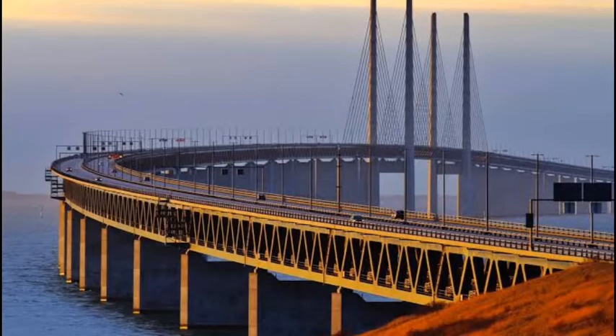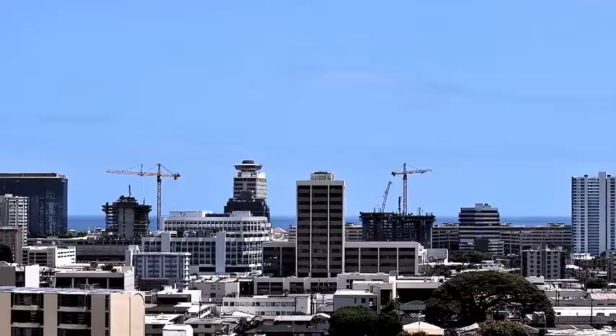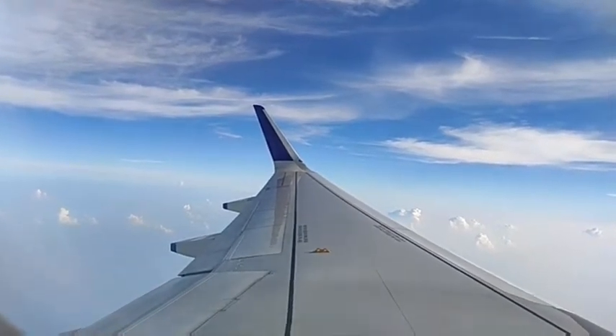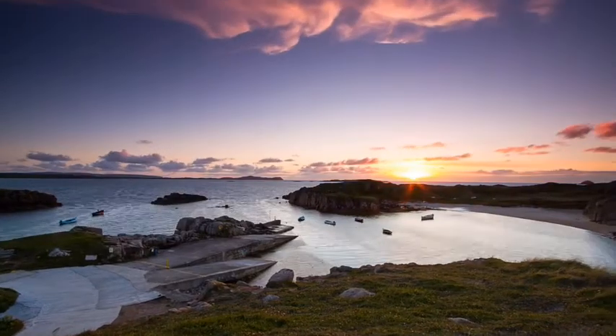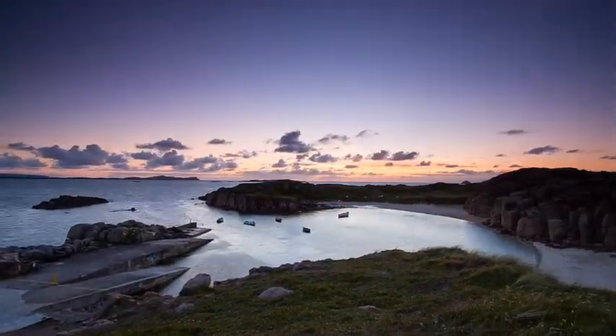The Øresund Bridge was designed by the Danish engineering firm COWI. The justification for the additional expenditure and complexity of digging a tunnel for part of the way, rather than raising that section of the bridge, was to avoid interfering with air traffic from the nearby Copenhagen Airport, to provide a clear channel for ships in good or bad weather, and to prevent ice flows from blocking the strait.